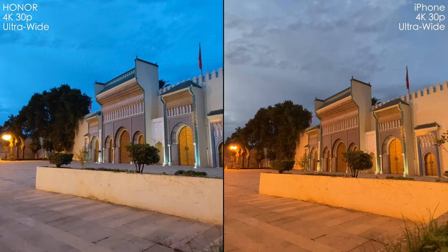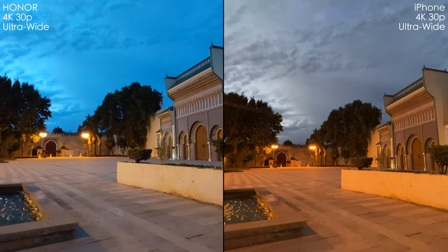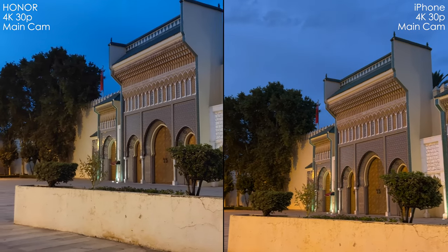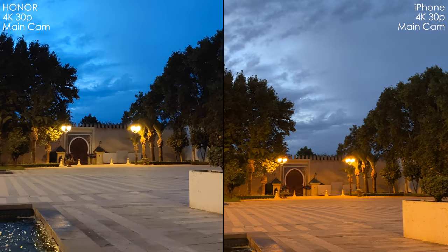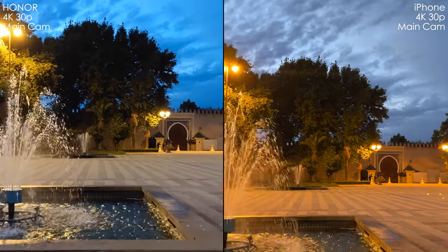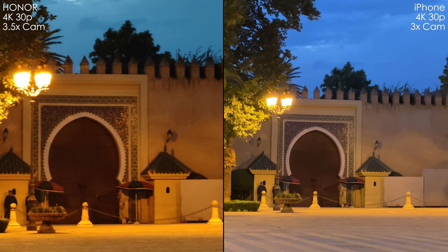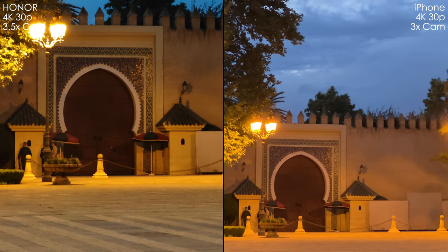Now let's look at a pretty low light situation. With the ultra-wide camera, we can see more colors in Honor's picture — it's a little too blue in the sky, but I prefer this over everything yellow on the iPhone. We get some irritating flares from both cameras, but in terms of flares, Honor is doing better. But the 3.5X is a disappointment — it's kind of shaky, stabilization is not on par, the footage is pretty noisy, white balance is off, and dynamic range is lost.